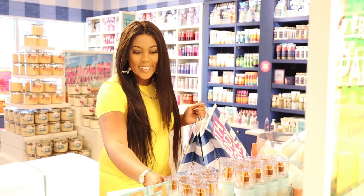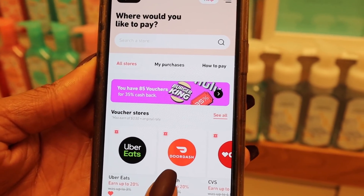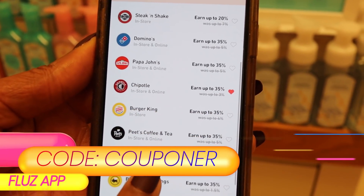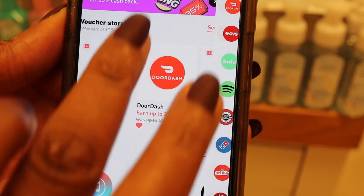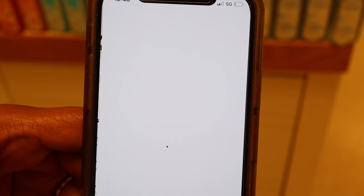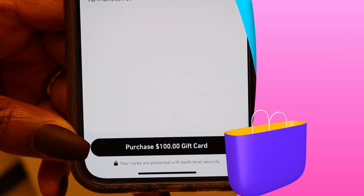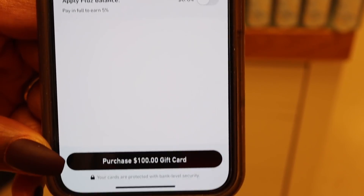This might be the most important part of the video: if you're shopping at Bath & Body Works, do not leave money on the table. Click the link in the description box below and download the Flues app, and use the code 'couponer' to sign up. You'll be able to get cash back at Bath & Body Works, Dunkin', CVS — up to 35% cash back. On the Flues app, just select Bath & Body Works and put in the amount you think you'll spend.